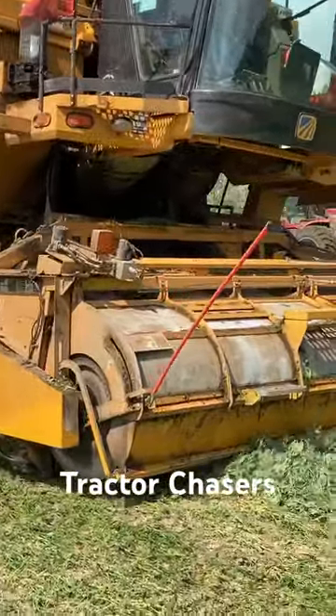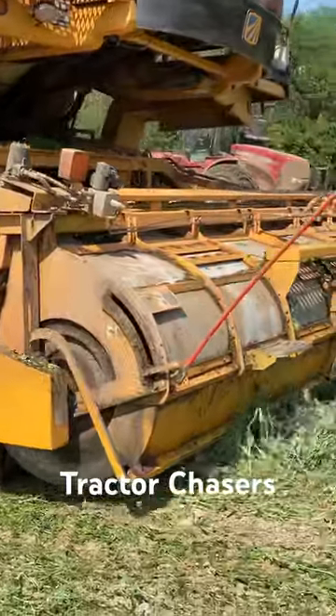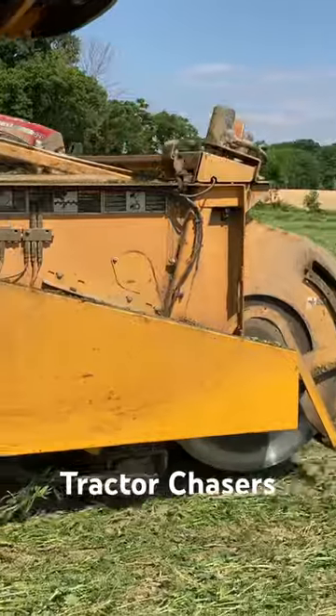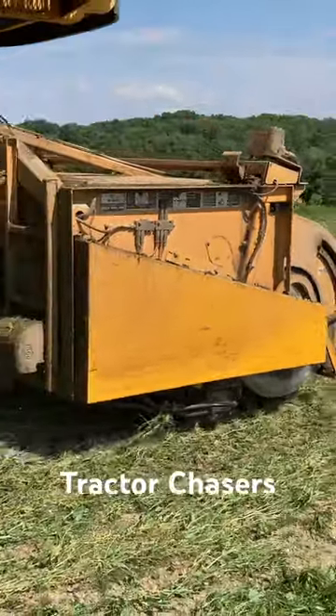These harvesters typically run 24 hours a day as long as there are peas that are ripe and the canning company can take more peas. These peas will end up in cans at your local grocery store.